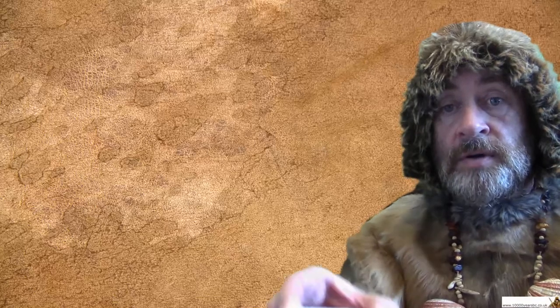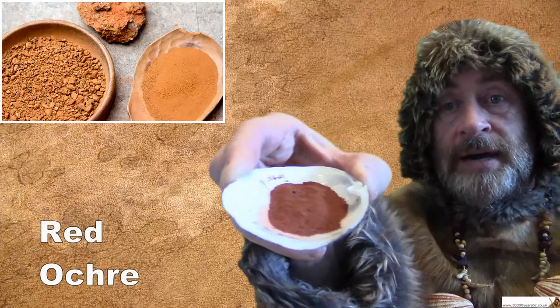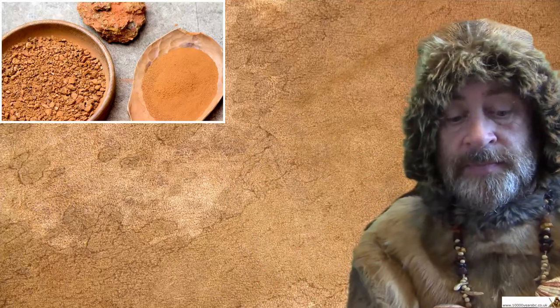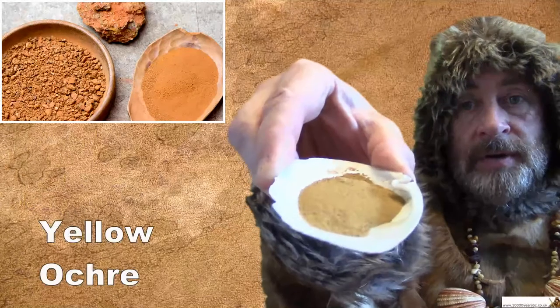That art was made by painting the walls of the cave with a material called ochre. This is red ochre — it's like a powdered stone that you can grind up and make into paint. There is also yellow ochre.